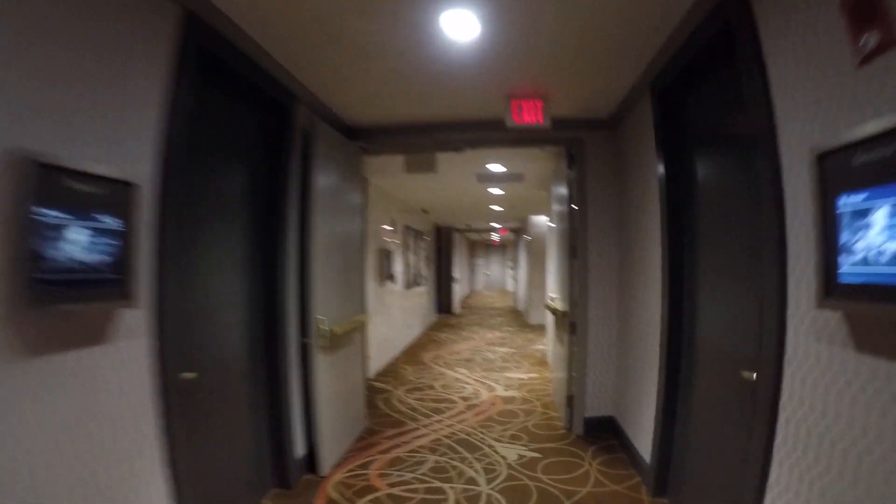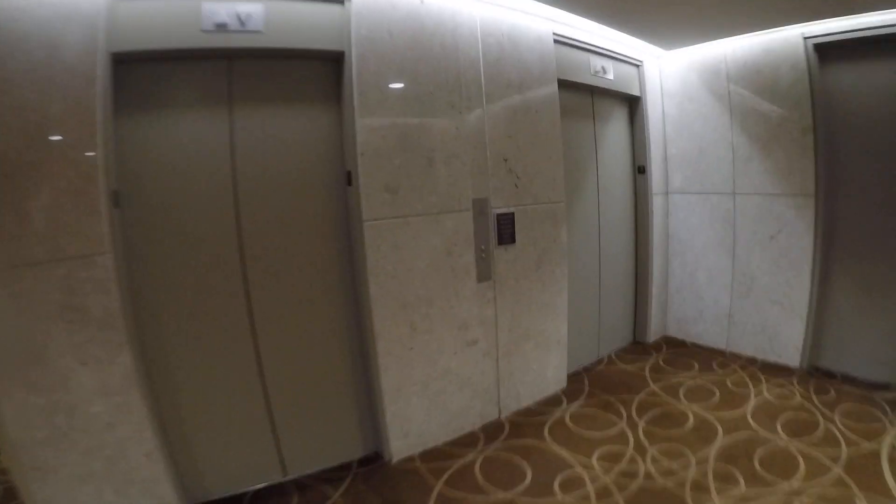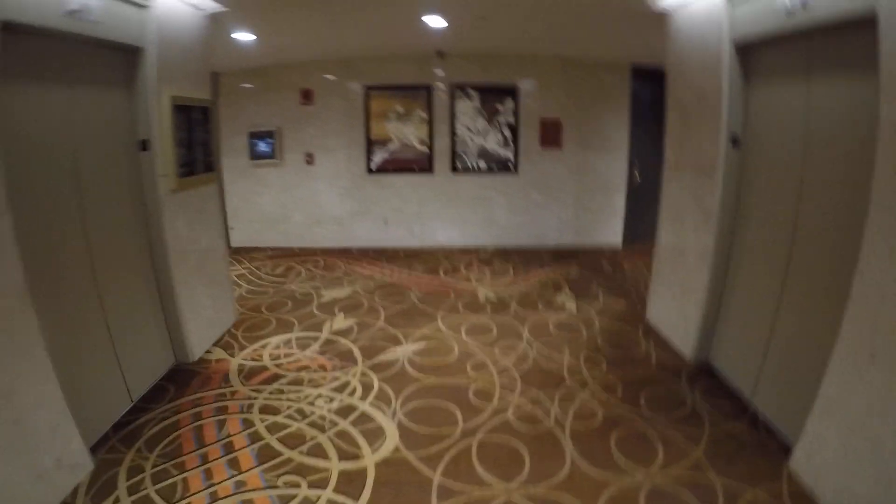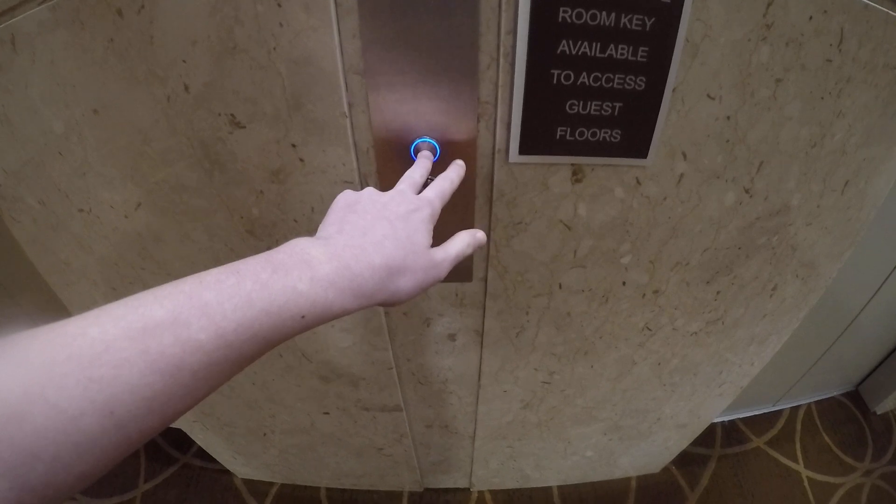We are on the third floor of the Sheraton Boston South Tower and we're here to ride their very crappy elevators. The South Tower ones seem to be in better condition than the North Tower — these look beautiful. I tried to find the service on this side, the big freighter, but it's locked today.